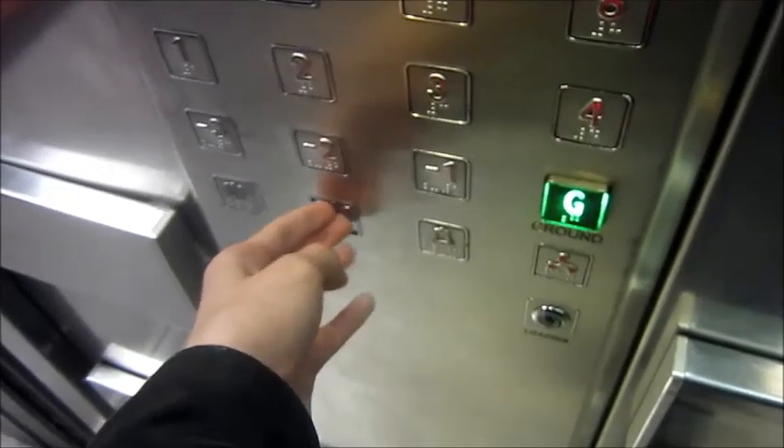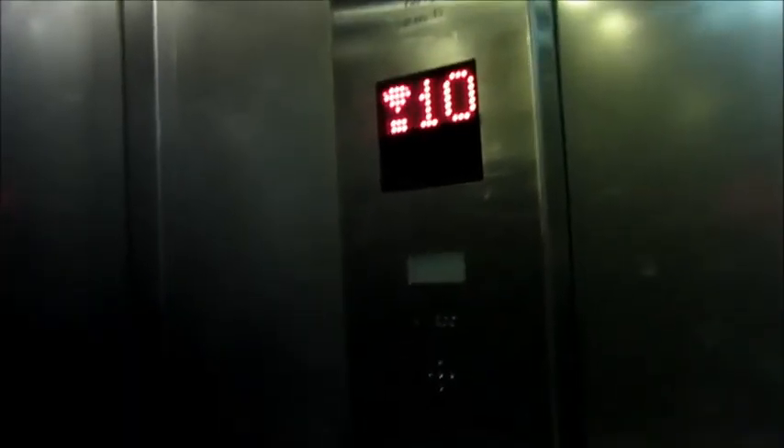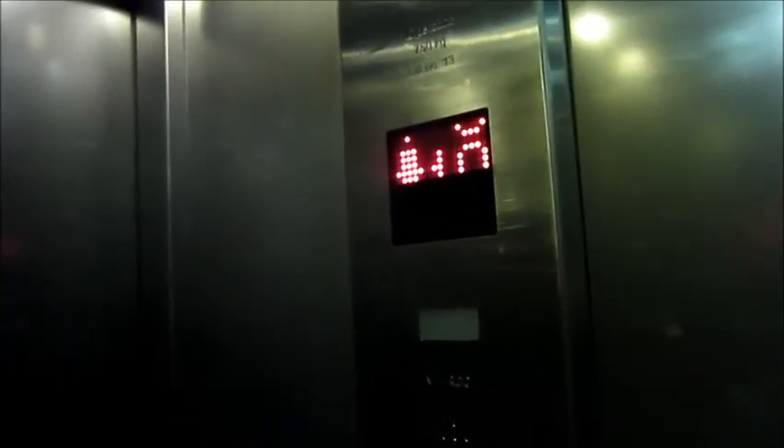I think it's 2 metres per second. The lift doors, for some reason by default, always stay open when the lift is at a floor. Even if you push the door closed button, the way to get them to close is to push the floor button.